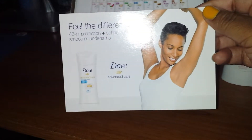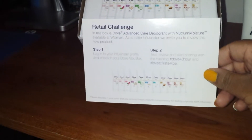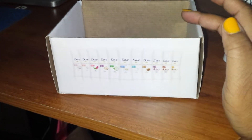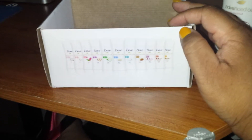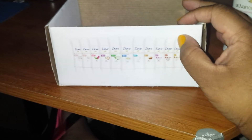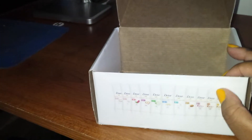"Feel the difference — 48-hour protection, softer smoother underarms." They are really pushing this 48-hour thing. It's just instructions on how to properly review the product, so I'll put that back in the box. That's all that's in the box — just a little card and the deodorant. That was actually a quick unboxing, and I'm going to come back and tell you what I actually thought about the product — it'll be a couple of days later in actuality.